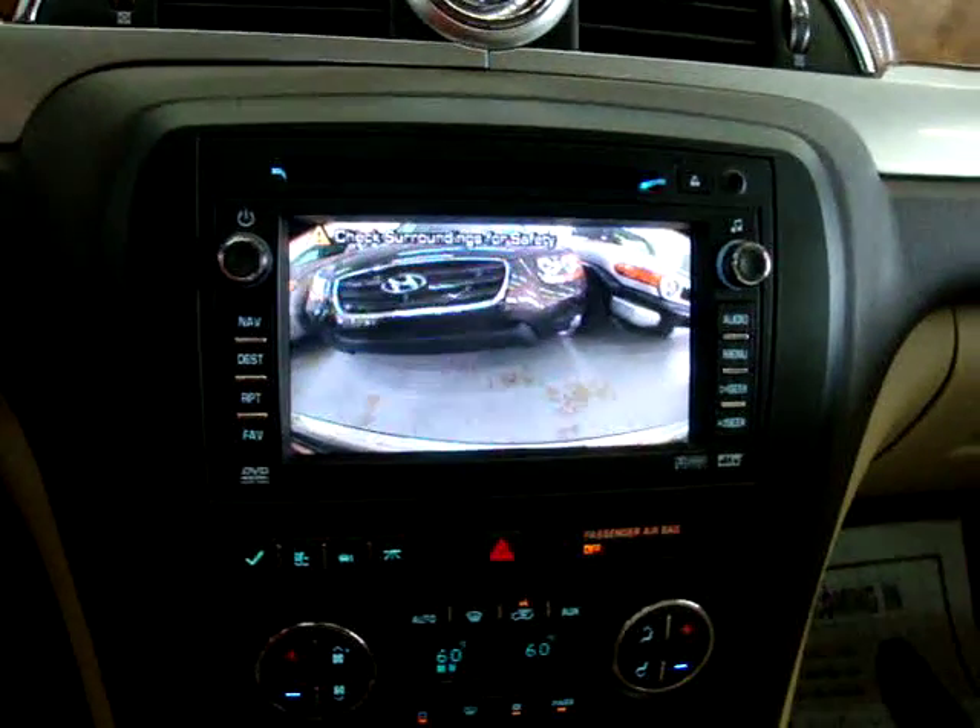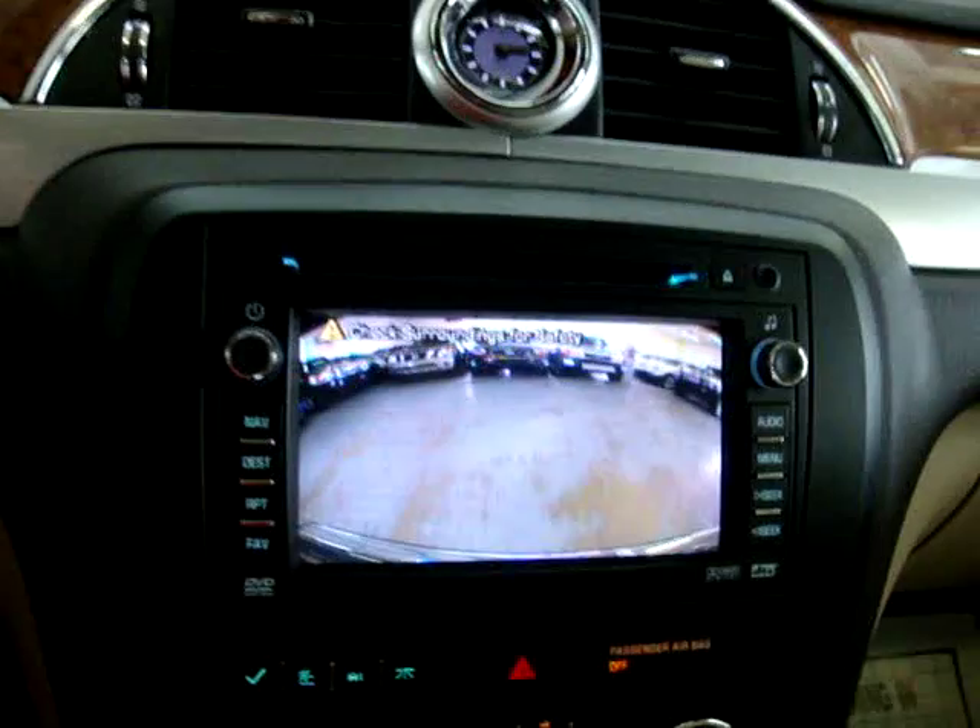Put it in drive, pull forward, and eventually it'll go back to the navigation screen.